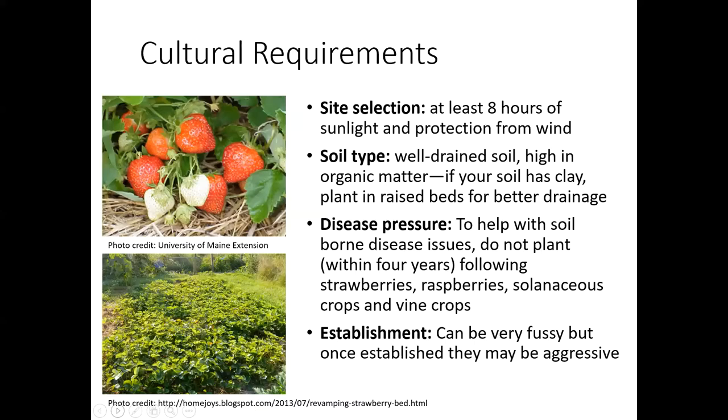As far as establishment goes, these can be very fussy. I'm going to show you a picture in the next slide that shows just how they want to be planted at the exact perfect depth. Once they get established though, they can be quite aggressive — especially those June bearing types that are going to be putting out a lot of runners.